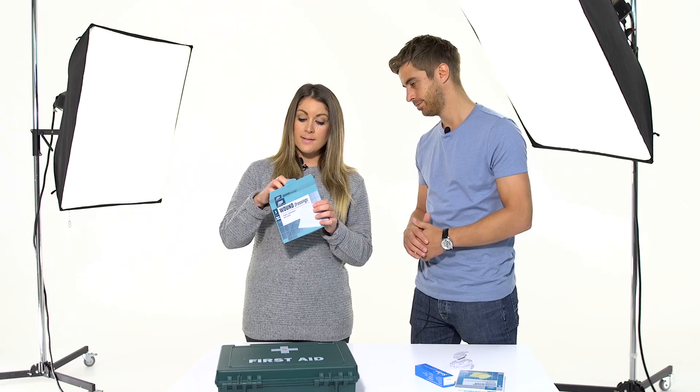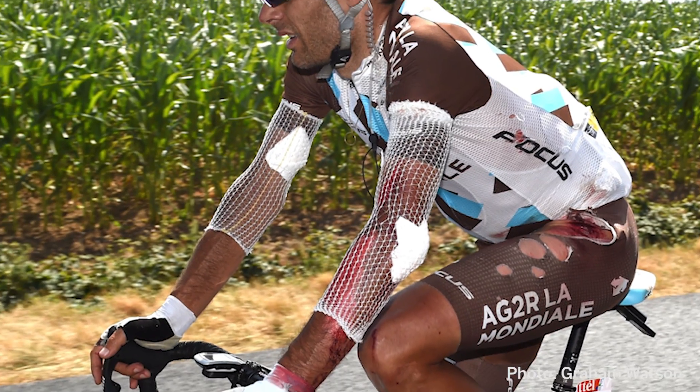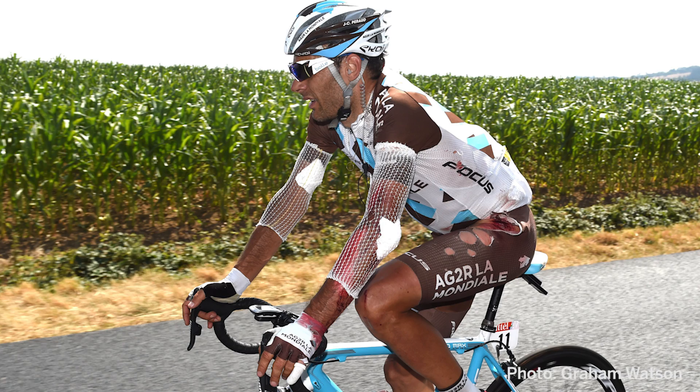Once you've dried off the wound as much as possible, you'll need to apply a non-stick dressing such as one of these. Not only will it help to keep infection at bay, but it will stop it sticking to the injury when it comes to replacing it for a fresh one, which you'll need to do every day.